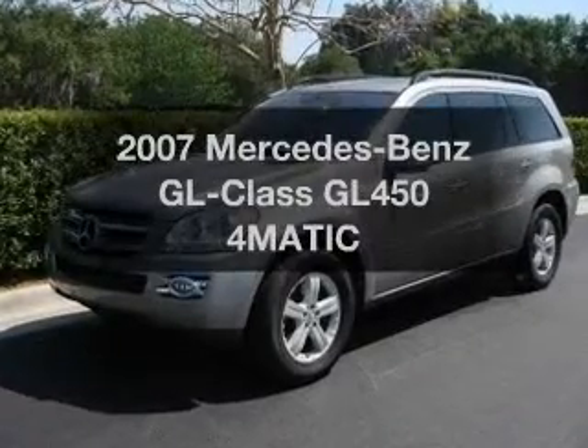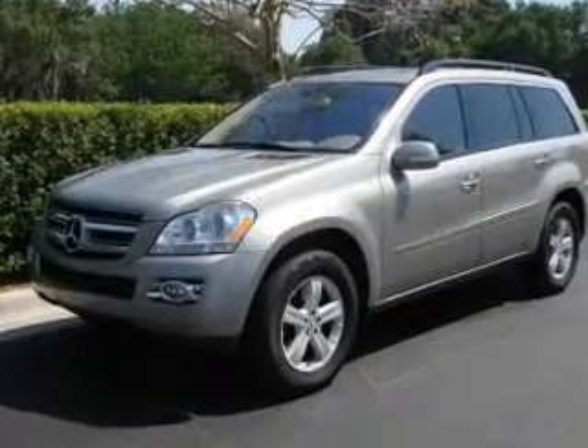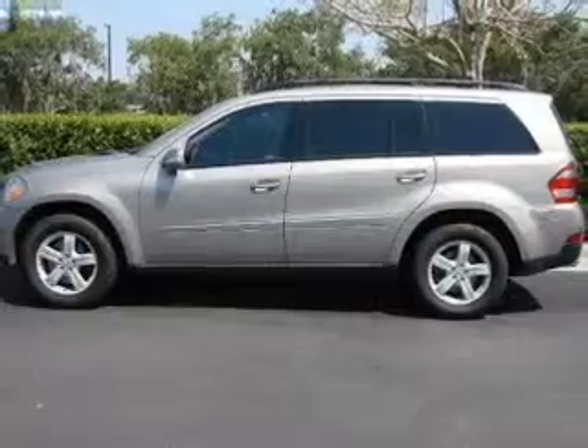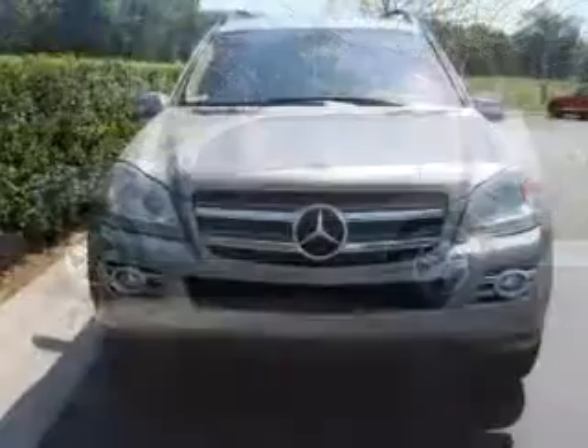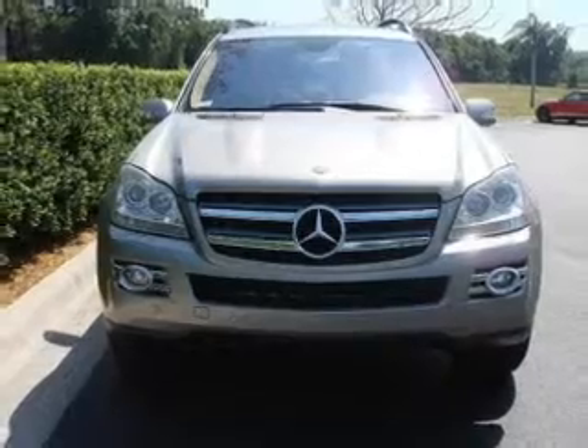Check out this 2007 Mercedes-Benz GL Class. This is the set of wheels you've been looking for, with a powerful 8-cylinder engine. The powertrain includes all-wheel drive, driven by an automatic transmission.